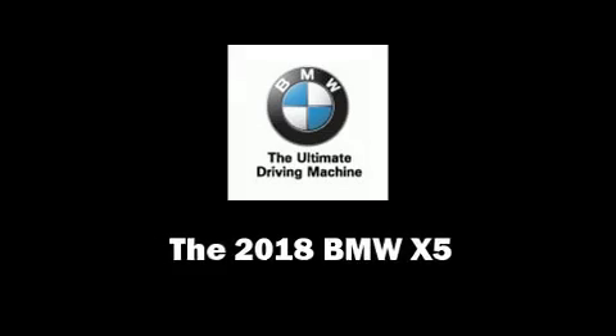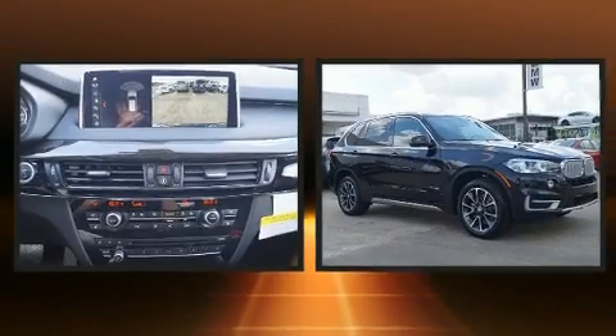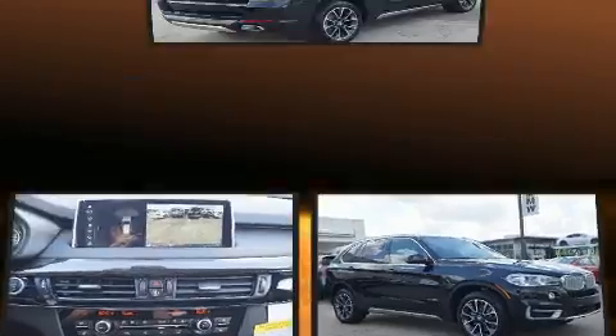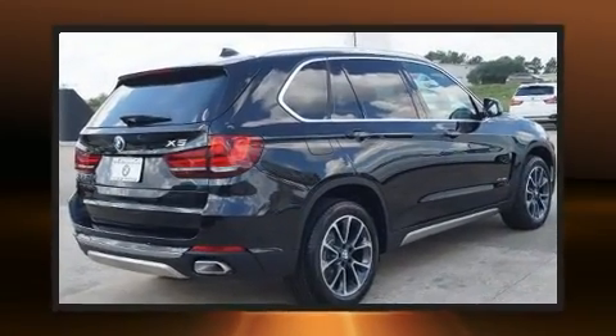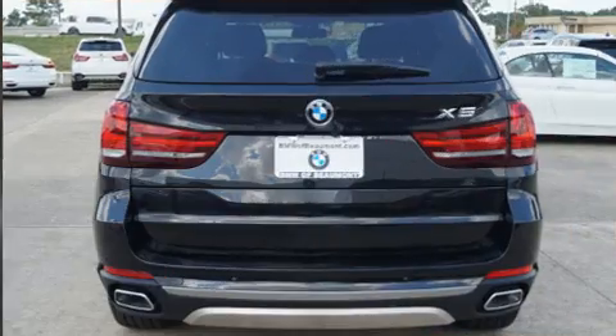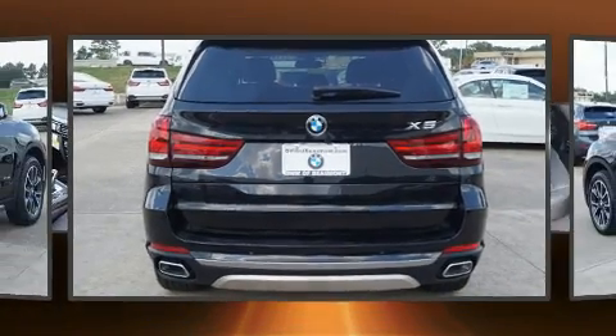Load your family into the 2018 BMW X5. Smooth gear shifts are achieved thanks to the 3.0L 6-cylinder engine, and for added security, Dynamic Stability Control supplements the drivetrain. A turbocharger further enhances performance while also preserving fuel economy.